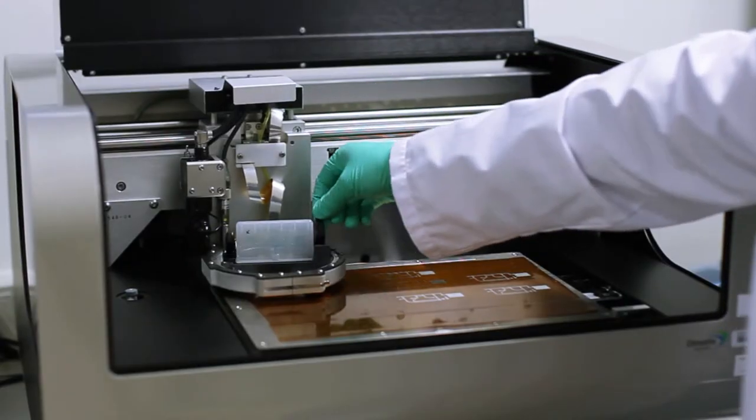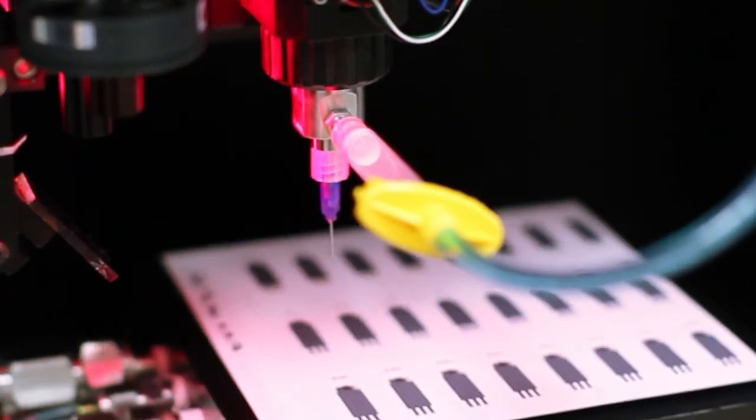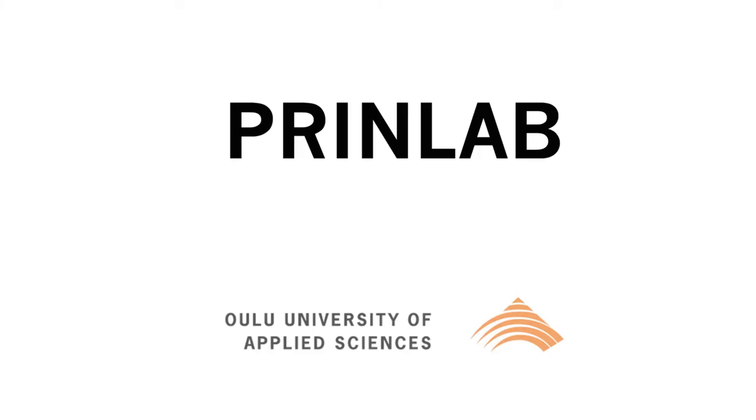In addition, PRINLAB enables closer cooperation between universities and research facilities in the printed technology field. If you'd like to know more about PRINLAB, visit our website at www.oamk.fi/PRINLAB.